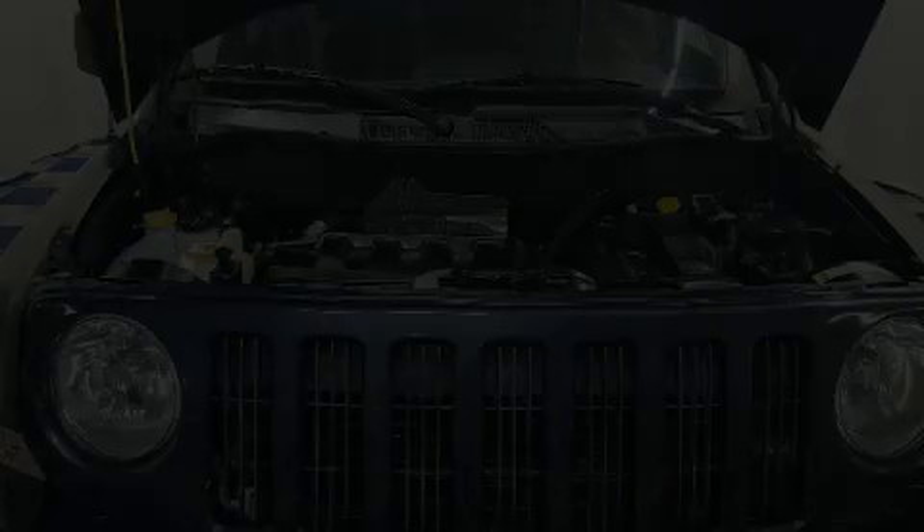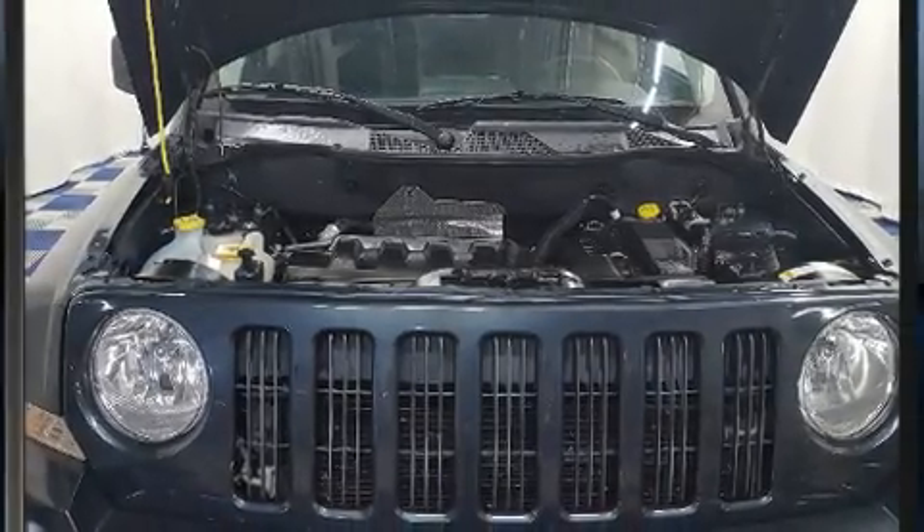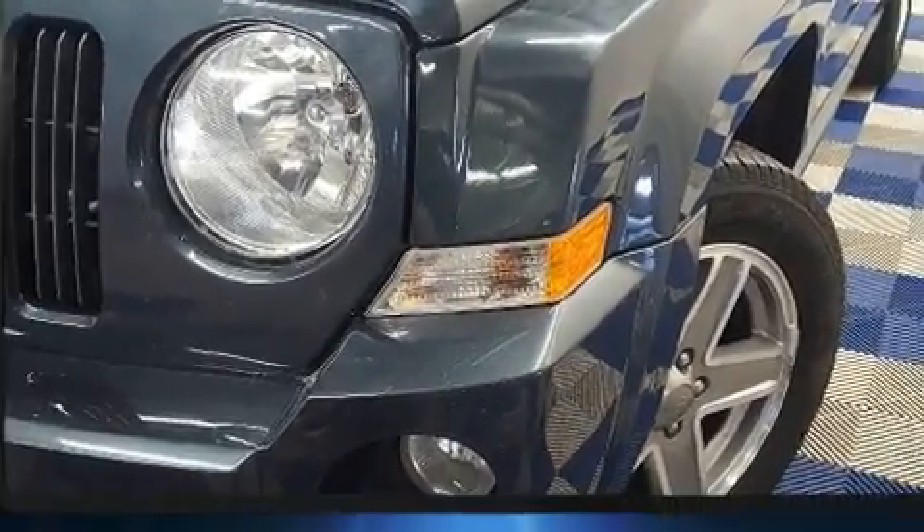Sensibility and practicality define the 2008 Jeep Patriot. It features an automatic transmission, four-wheel drive, and a 2.4-liter four-cylinder engine.